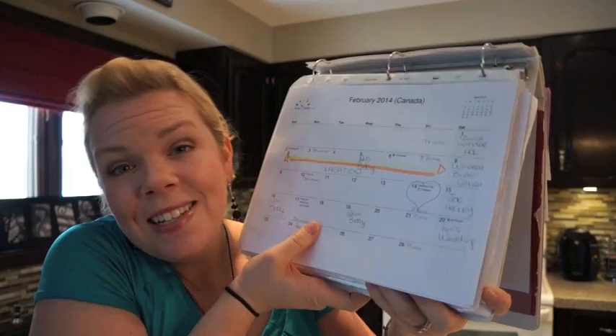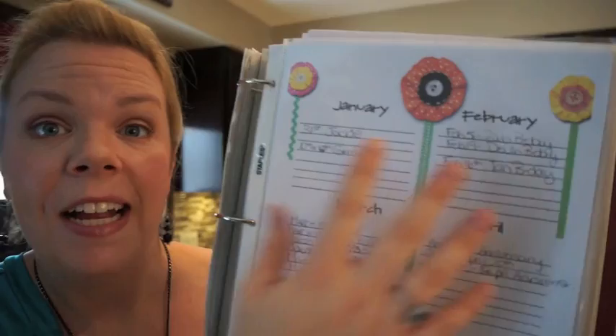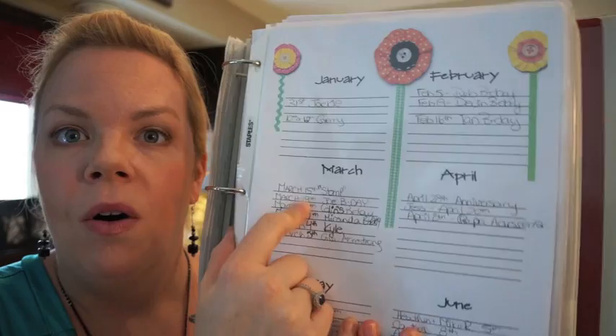One of my favorite parts is my perpetual calendar for birthdays and anniversaries. Before, I was writing everybody's stuff down and then you'd throw that calendar out or rewrite it on a new one the next year. This just has the month and then all the recurring events in that month, so when you're filling out your new calendar each year you just look at the month and know all the special events. I love that — once and forget it, you never have to do it again.